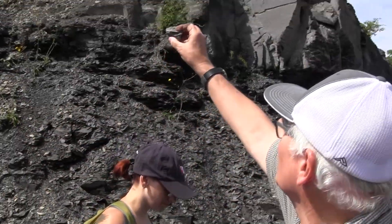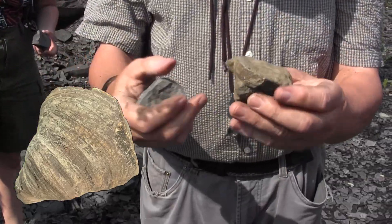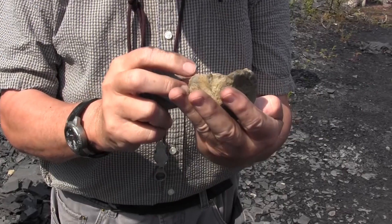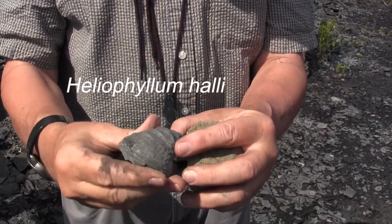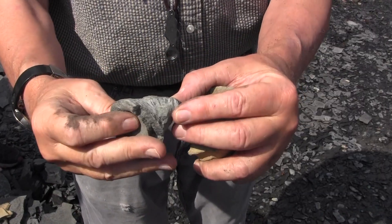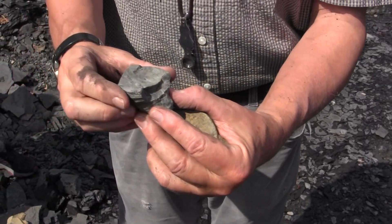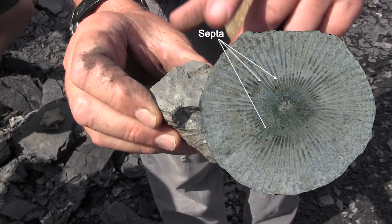These are corals. They're coming from way up top, so they've fallen from the high beds. And these are also two very, very good ones. They are a coral called Heliophyllum hallii, named for James Hall. And you can see they're a solitary rugose, or horn coral. You can see the septa peeking out there with their little yardarm carinae.